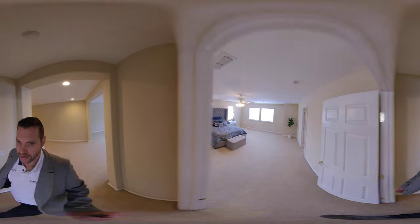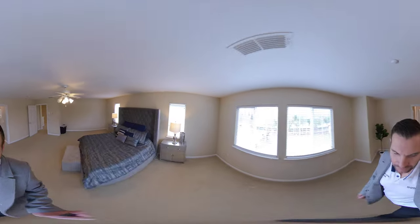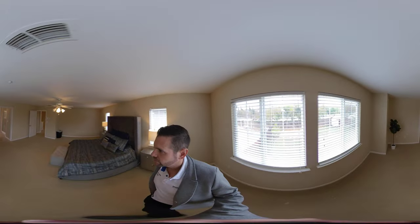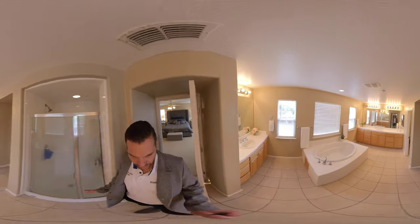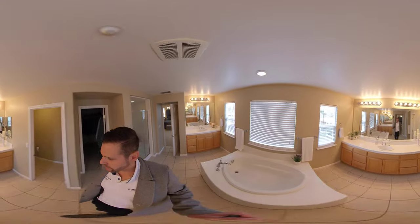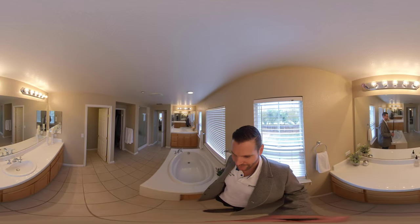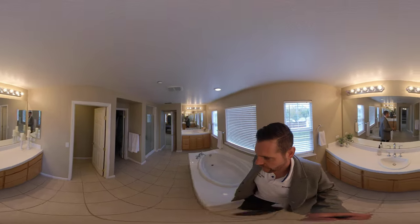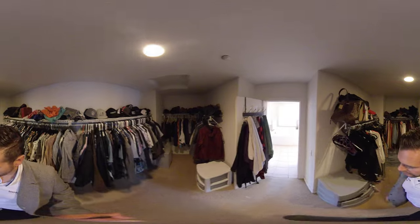Now we're heading over to the master suite. This is the California King bed, just to give you an idea of how large this room is — there's all the space you could possibly need. Lots of natural light, lots of windows. In the bathroom we have a shower to the right, a tub in the middle, and a his-and-hers vanity area — one is much larger than the other. And a good size walk-in closet. This could fit any family.